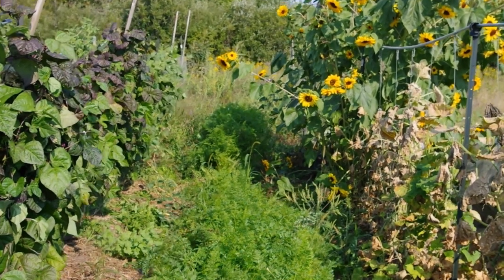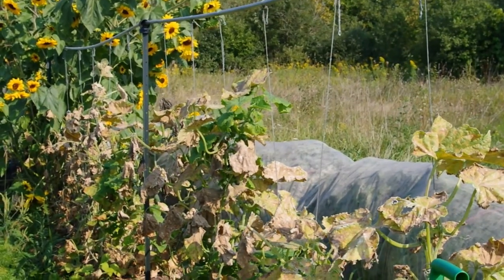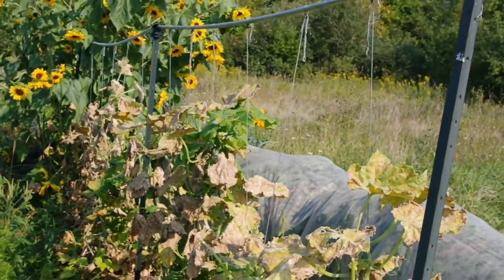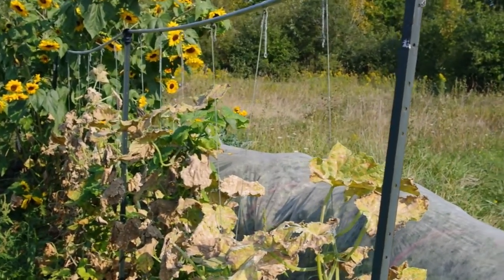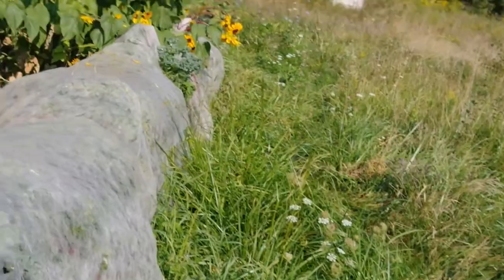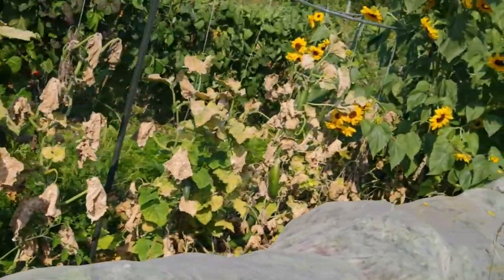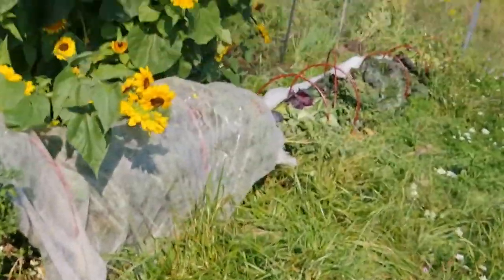The rest of the cucumbers are basically done. The plants still remain, but you can see that they're looking very, very decrepit — old plants that haven't got much left to them. Here you can see the kale looking very, very good. We need to start harvesting it soon, and there's where the cabbages were.